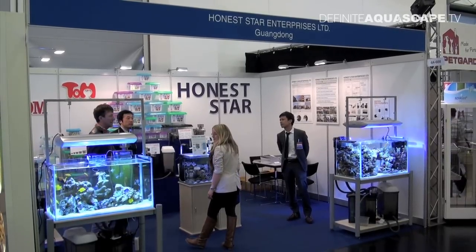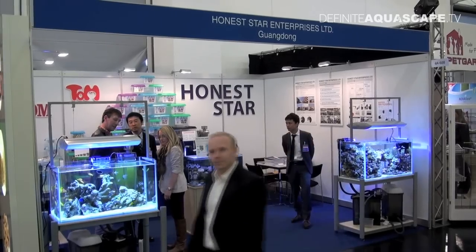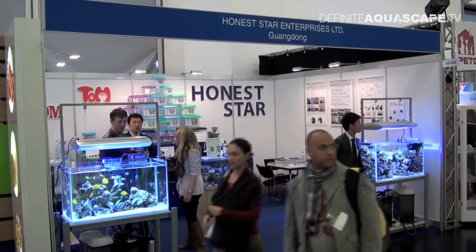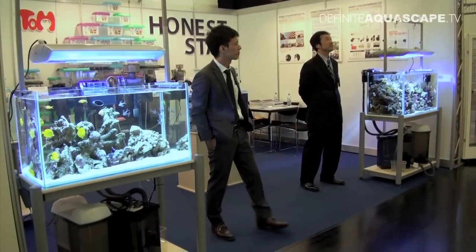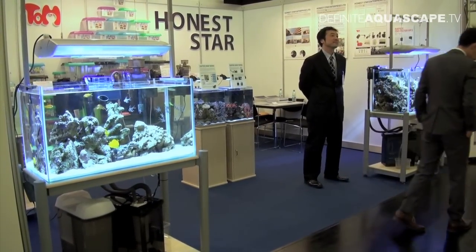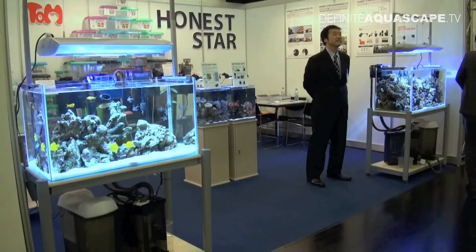What drew my attention here was the amazingly clear water in these aquariums. So first let's take a look at the aquarium on the left side of the booth. The volume of this tank was about 400 liters. I will now describe all elements of the filtration system, so let's freeze the video for a moment.